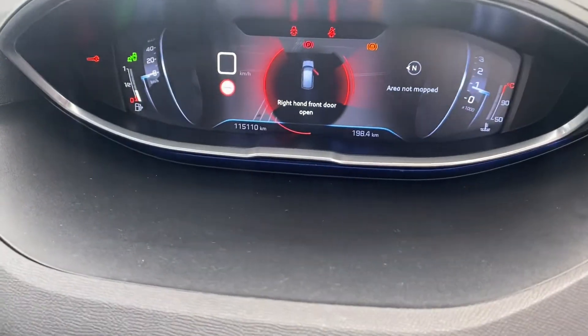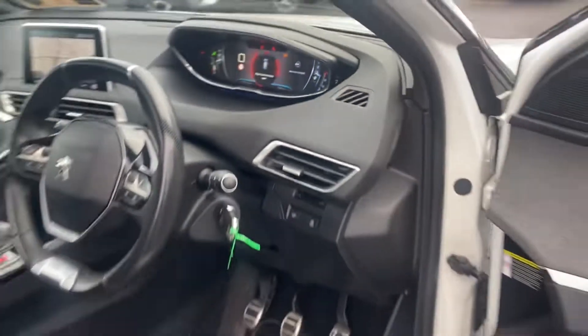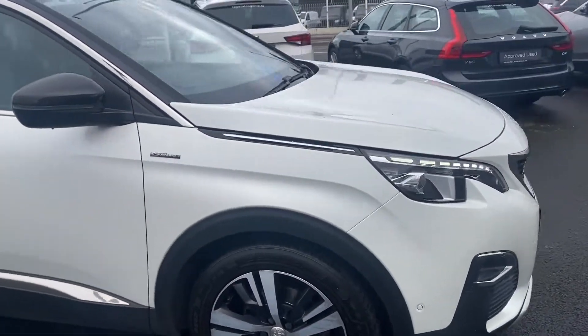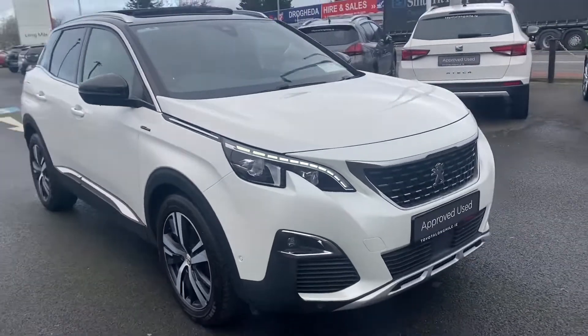This car has covered 150,110 km with a full main dealer service history. It comes with a minimum 12 months warranty, 12 months roadside assistance, and it's available here at Toyota Long Mile.